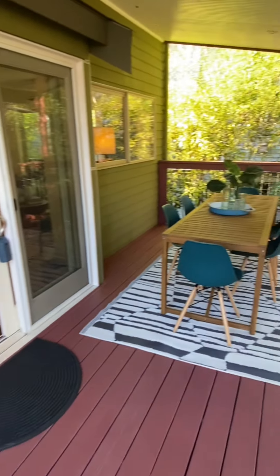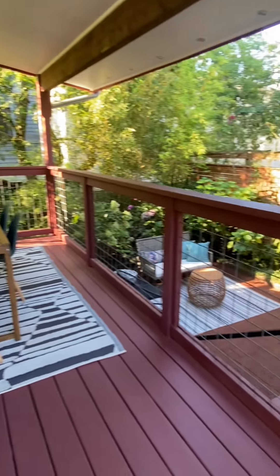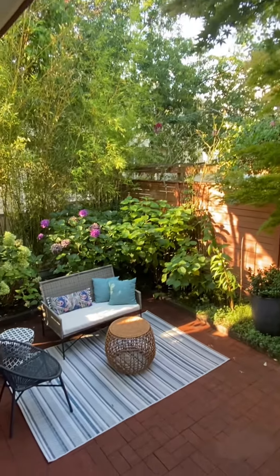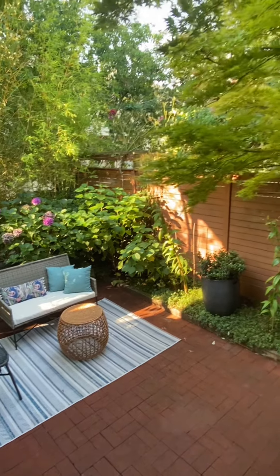Look at the size of this deck — it's huge. Thanksgiving out here on a heated deck would be amazing. And here's a bird sanctuary of a back patio.